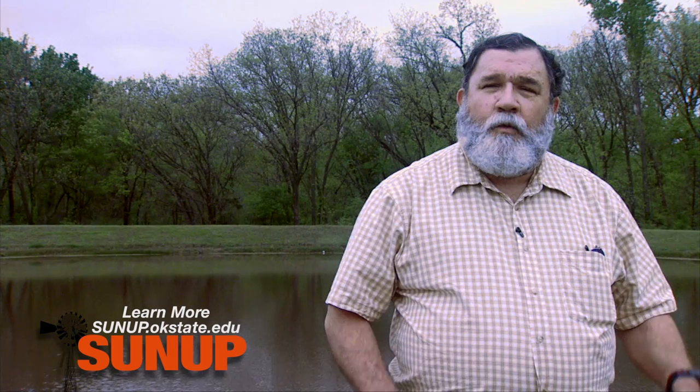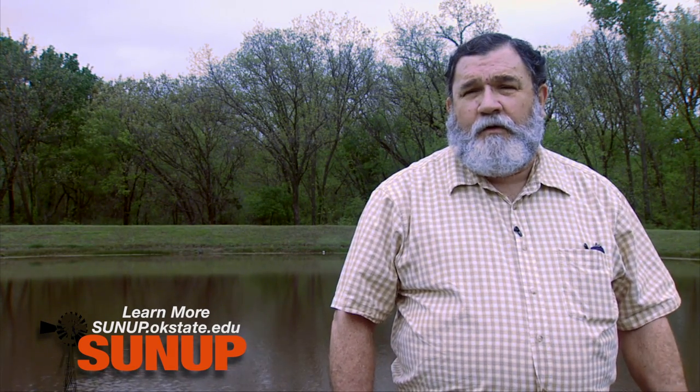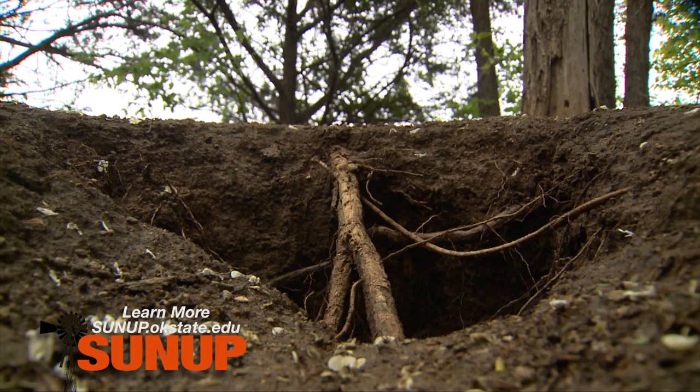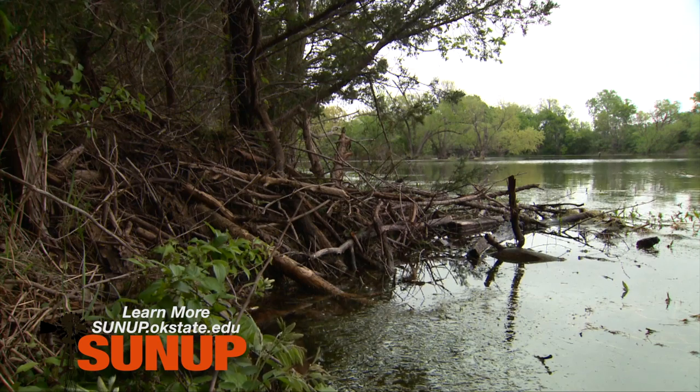They're going to start burrowing under the water and work their way up to the top of your dam. That's why sometimes when you're walking across the face or the top of a dam you'll see an area that has collapsed. That's a beaver den that has collapsed, and that is a very bad thing.